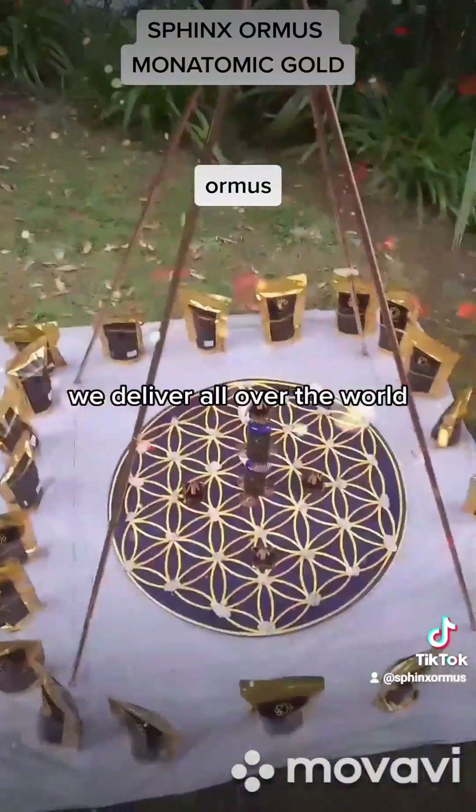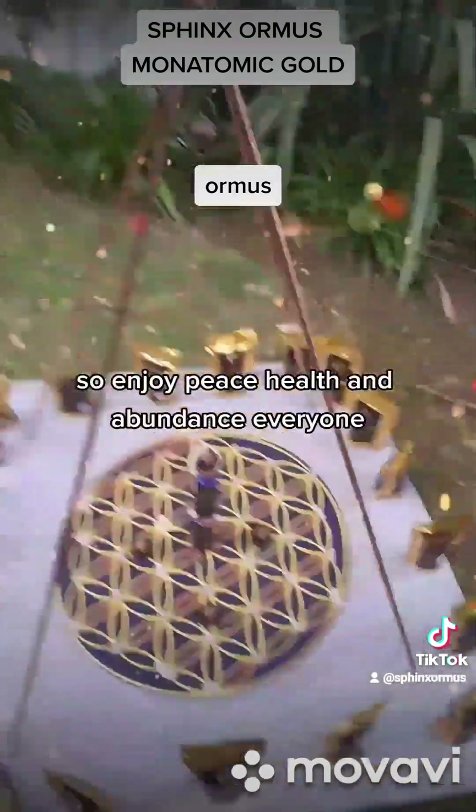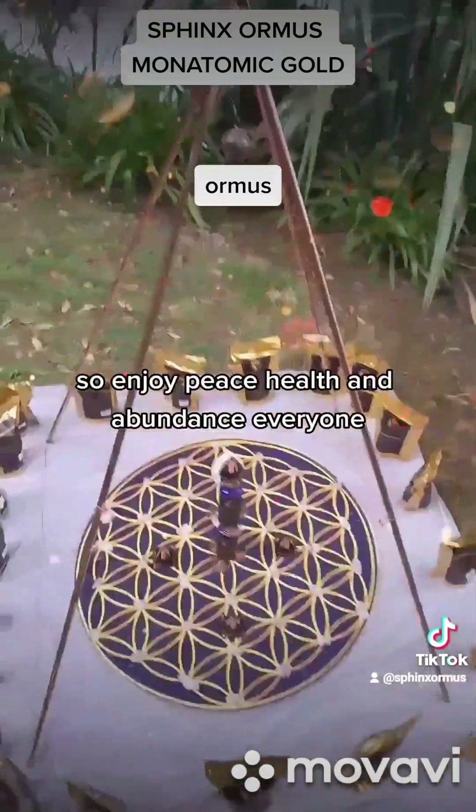We're based in New Zealand. We deliver all over the world and we're here to heal. Enjoy. Peace, health, and abundance, everyone.